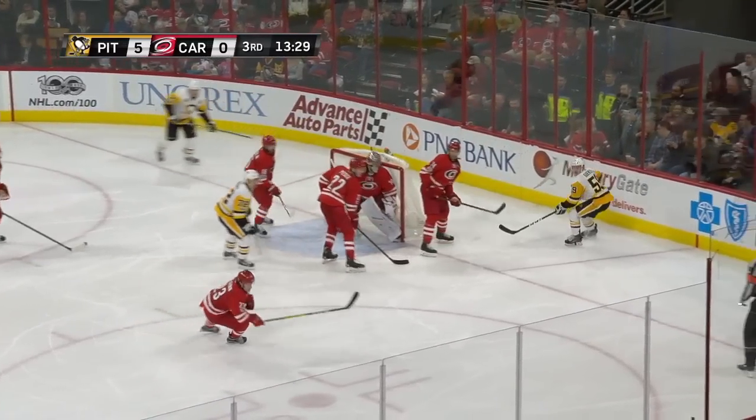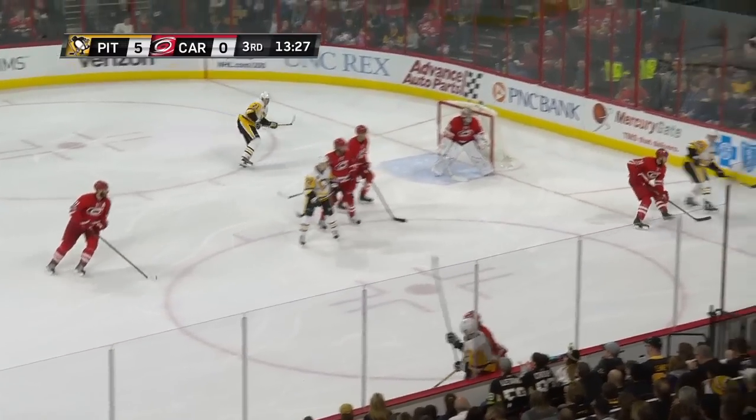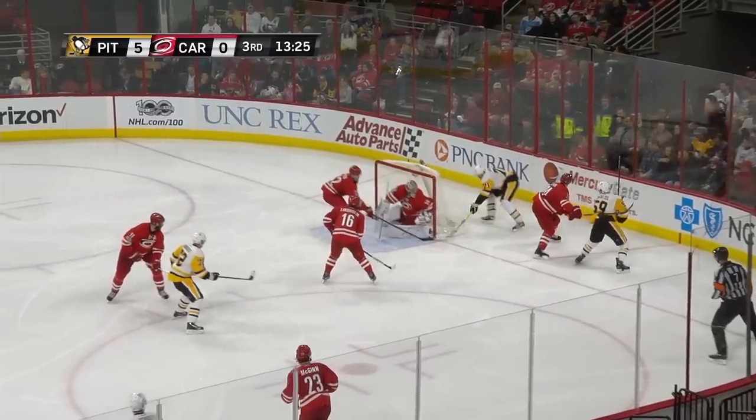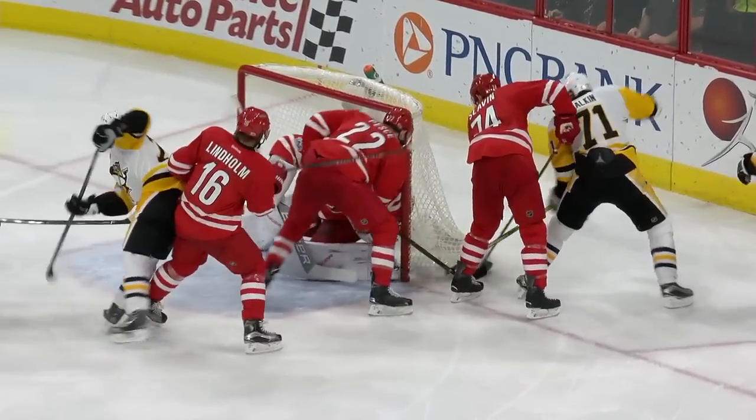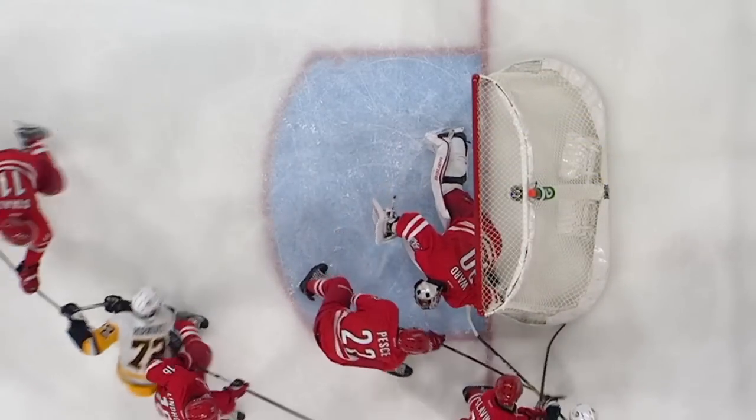Malkin putting a little show on here as he carries that puck, and then it's poked away. But Schultz moved up to find Malkin behind the net. Malkin trying to stuff it in — and he keeps working, and he scores. Malkin's going to get the goal here. The puck's over the line right now.